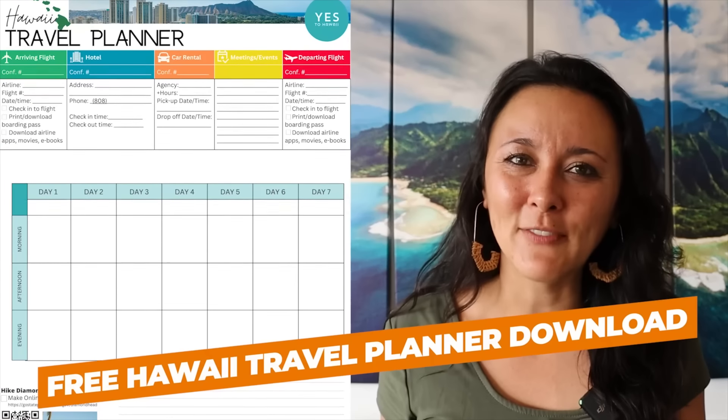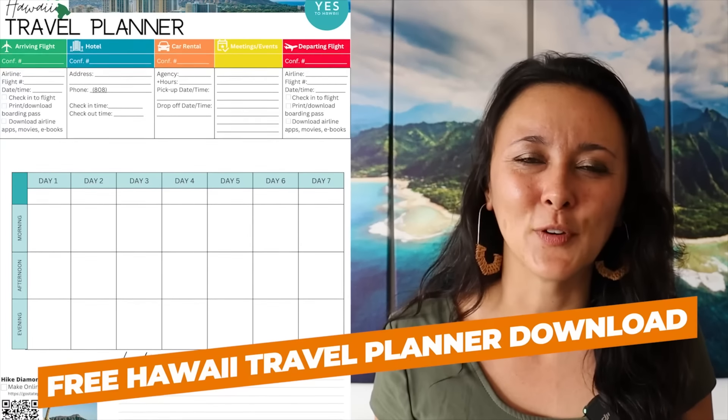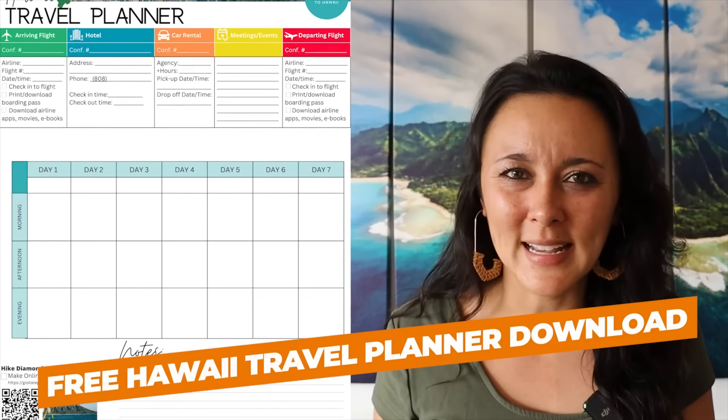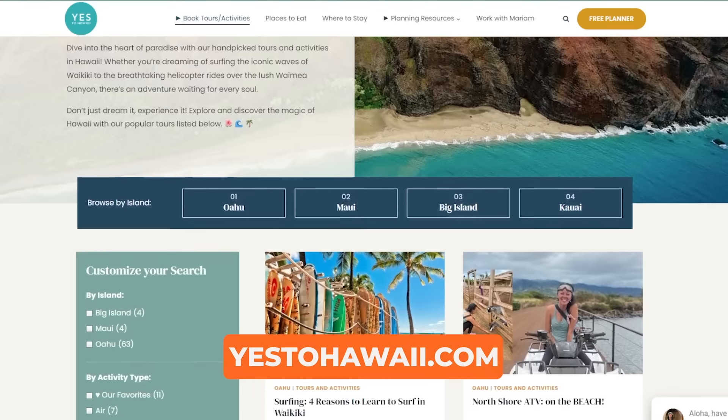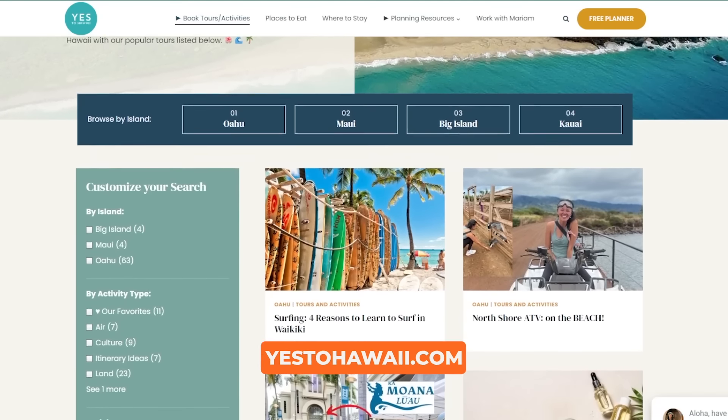On this one-page planner you have everything you need — you can jot down your details for your hotel, rental car, tours and activities, things you want to do, and a general itinerary. You can also head to yes2hawaii.com for even more Hawaii content: places to eat, where to stay, and things to do. And if you'd like some done-for-you itineraries, check out the links in the description box below.